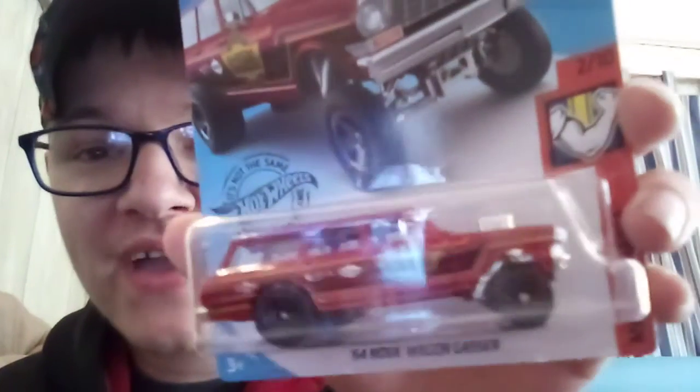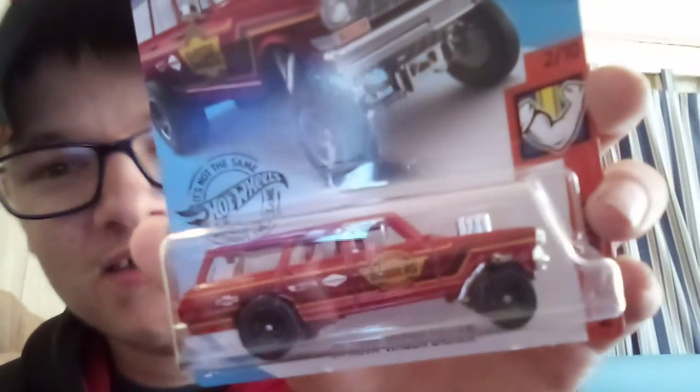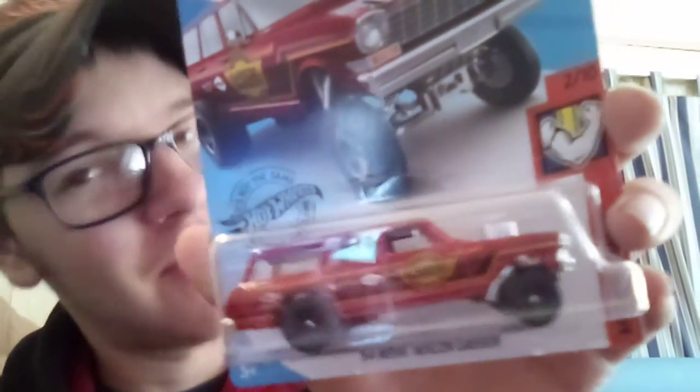The 64 Nova Wagon Gasser — I was supposed to get this in the last case, but unfortunately we didn't. So here it is — the 64 Nova Wagon Gasser. It was from last case but ended up in this case, and I got two of them. Love the Nova Wagon Gasser.